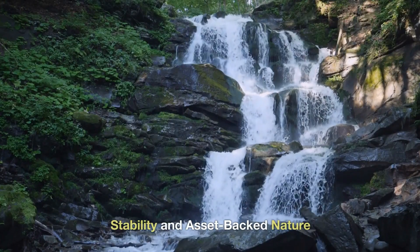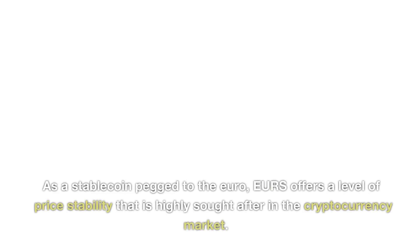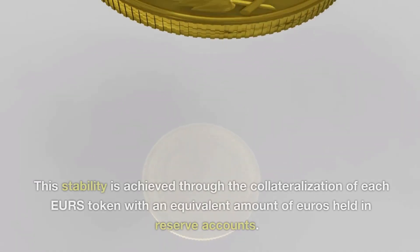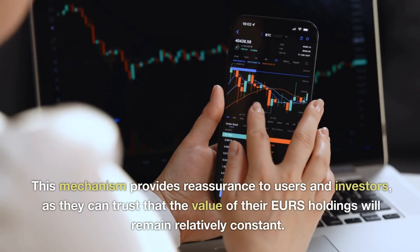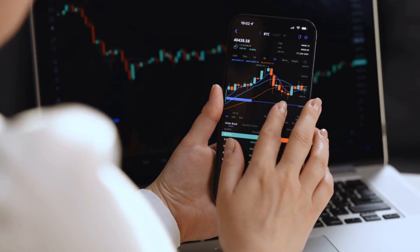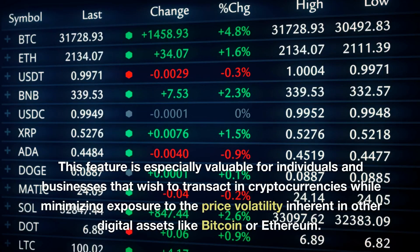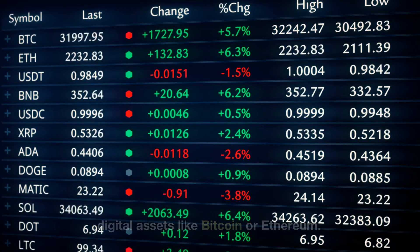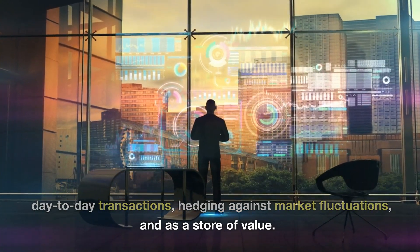Stability and asset-backed nature: One of the primary reasons why the STASIS Euro coin holds significant value is its stability and asset-backed nature. As a stablecoin pegged to the euro, EURS offers a level of price stability that is highly sought after in the cryptocurrency market. This stability is achieved through the collateralization of each EURS token with an equivalent amount of euros held in reserve accounts, providing reassurance to users and investors that the value of their EURS holdings will remain relatively constant. The asset-backed nature of EURS ensures it maintains a close correlation with the euro, making it attractive for day-to-day transactions, hedging against market fluctuations, and as a store of value.